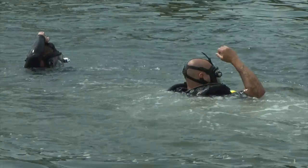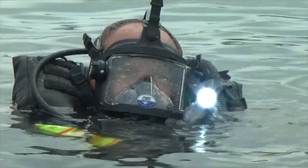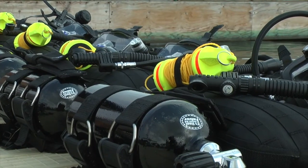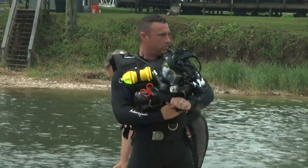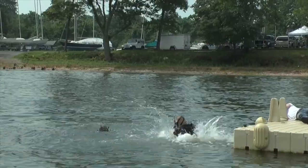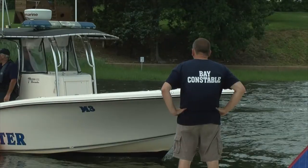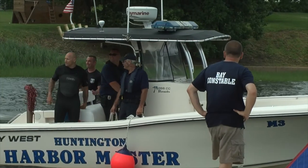I demonstrated here today with a timed evolution where we had a victim in the water and teams with the Rapid Diver stowed on the vessel. Timed event: grab the Rapid Diver, put it on, go into the water and grab the victim for a rescue. The average time was around two minutes, and that's plenty to make a rescue.